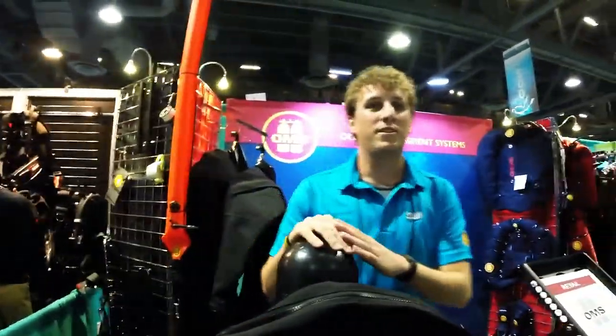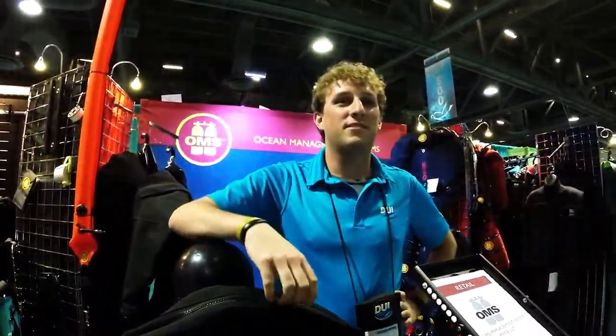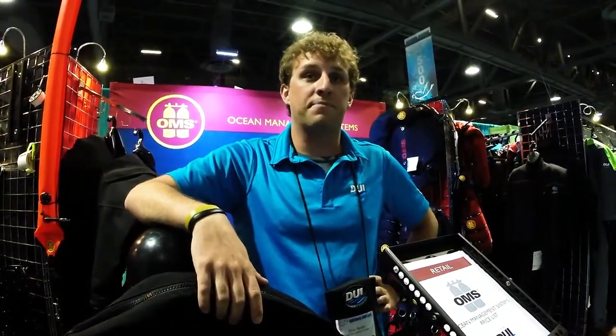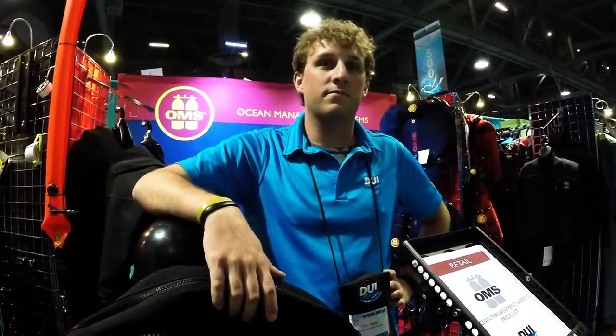That's awesome. Well, thanks for showing it to us. You can always find them on the website, which would be omsdive.com. And of course, you can always find them on ScubaBoard.